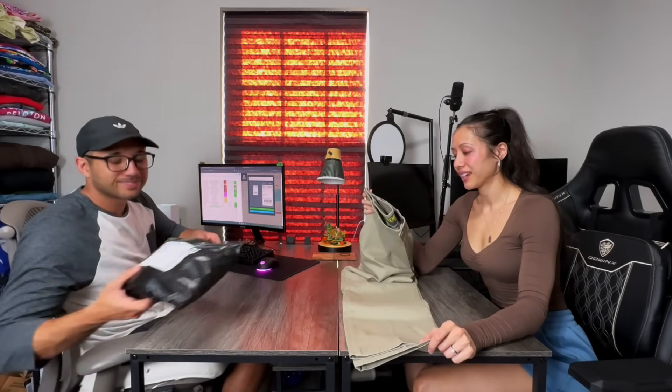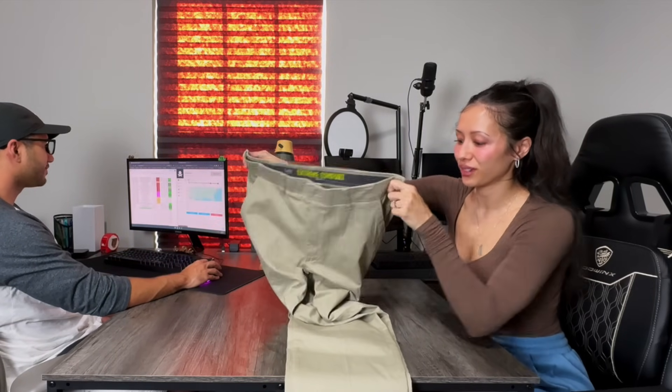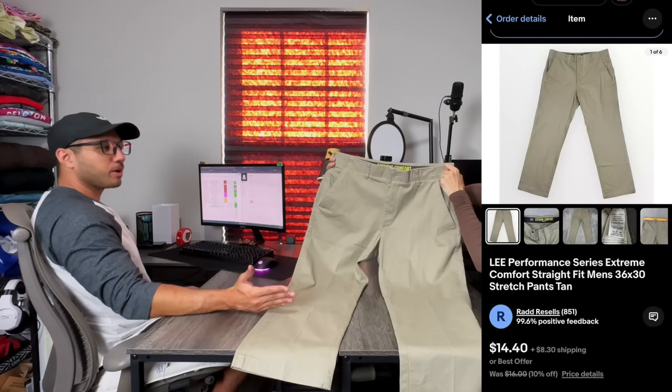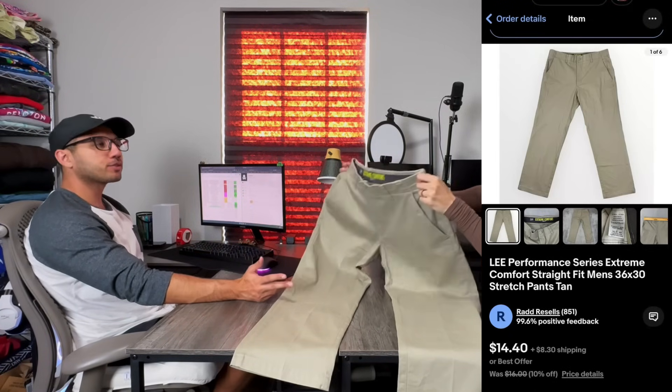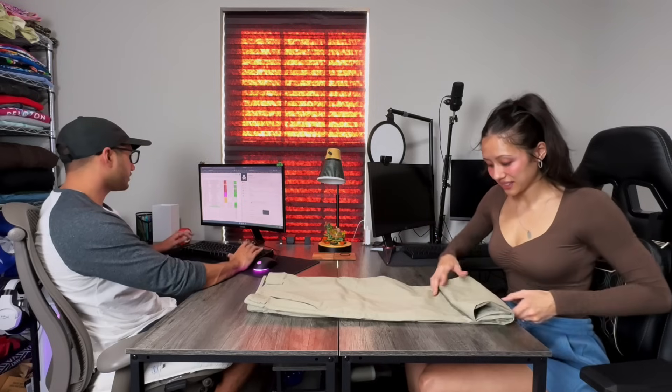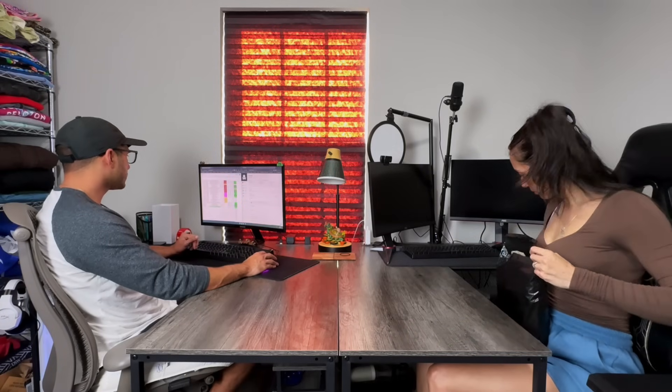The next one is not something we pick up at the thrift store. These are the Lee Extreme Comfort Straight Fit Khaki Chino pants — only pick them up if you get them for less than a dollar, because they sell for usually like $14 to $16. Small sales add up too. We got these for 25 cents, sold for about $22 and change, and we walk away with $11.85.